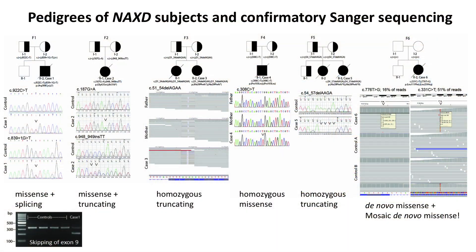Using whole exome or genome sequencing, we identified homozygous or compound heterozygous variants in NACS-D. These were predicted to be pathogenic and presumed loss of function variants. In fact, we were most surprised to eventually determine that the sixth case was heterozygous for a de novo missense variant in one NACS-D allele and was mosaic for a de novo missense variant in the other NACS-D allele. My colleagues will elaborate.